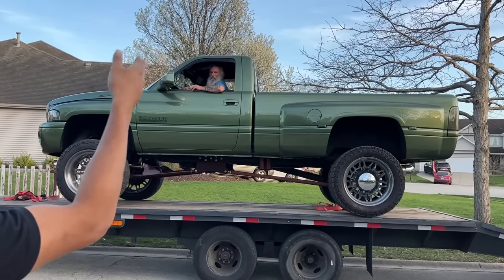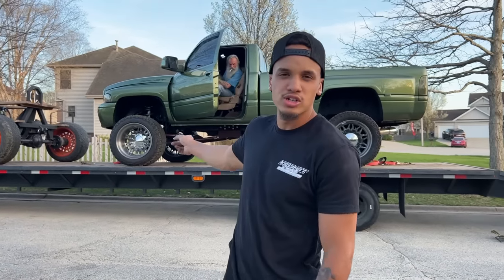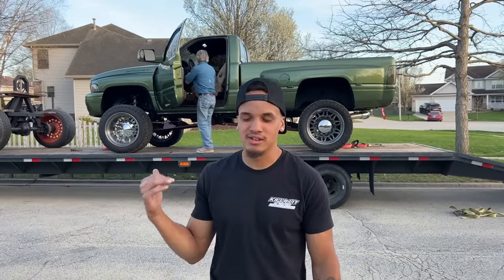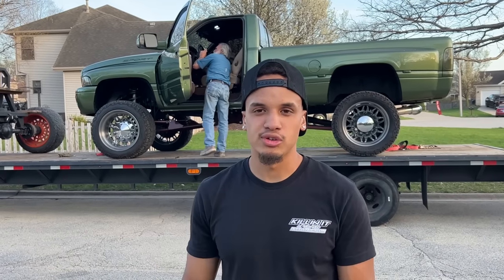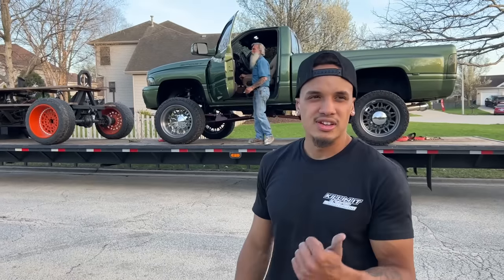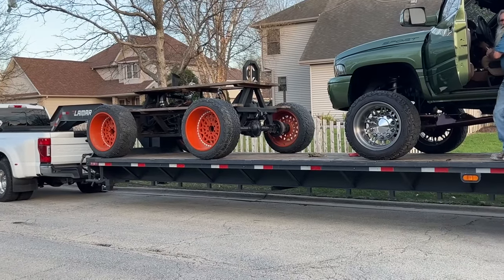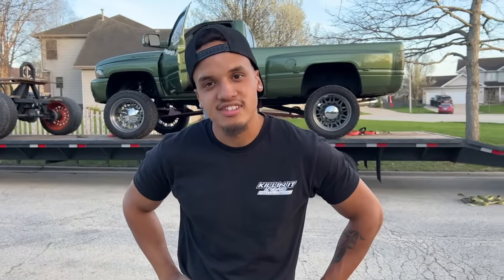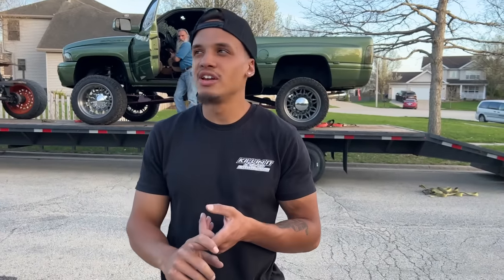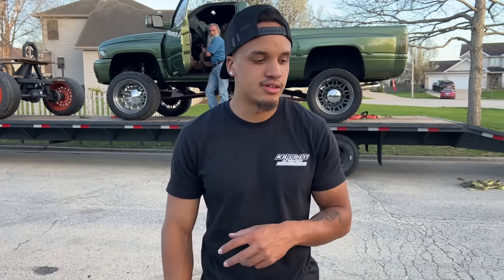We're going to Cole's — taking the green truck to Cole's to get some work done to the rear pinion and something going on with the tuner. Hopefully when we take it back it's making like 1200 horsepower. Crossover steering, 1200 horsepower, rear pinion — all of the above. On the way back up from Texas. I bought a house in Tennessee, so now I live there. The weather in Illinois sucks, the neighbors suck — Illinois just sucks.